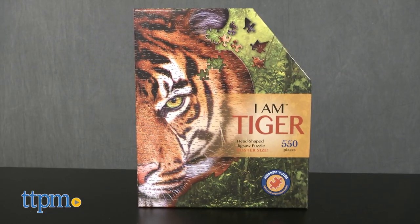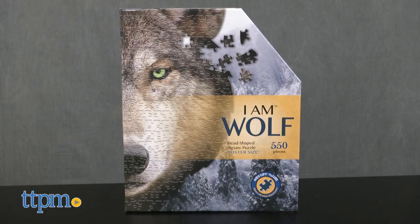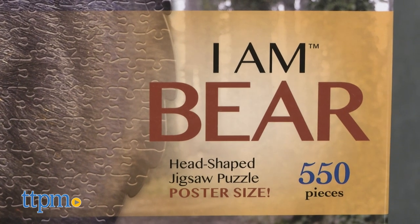We've got I Am Tiger, I Am Lion, I Am Wolf, and I Am Bear, each sold separately.